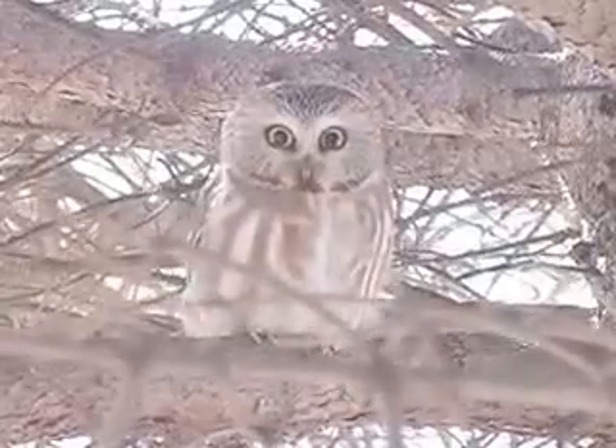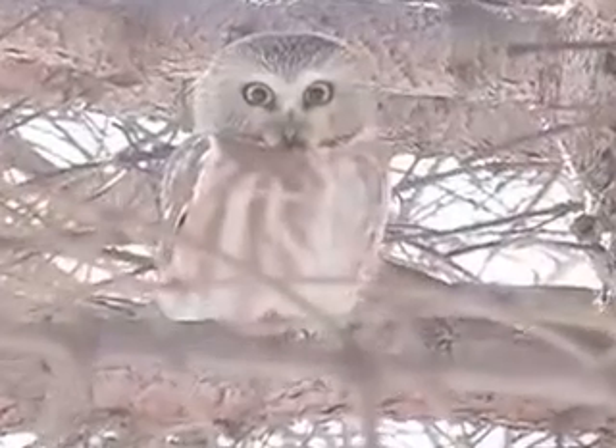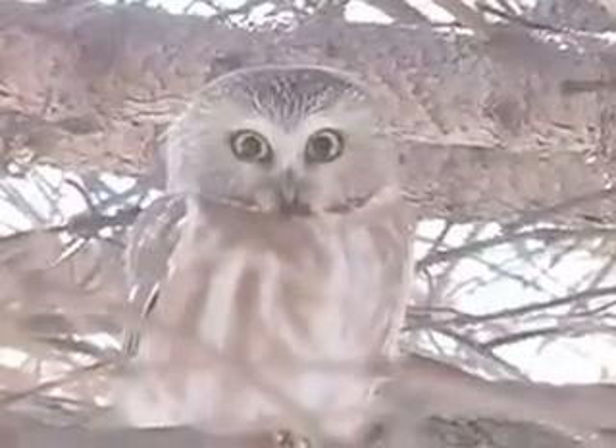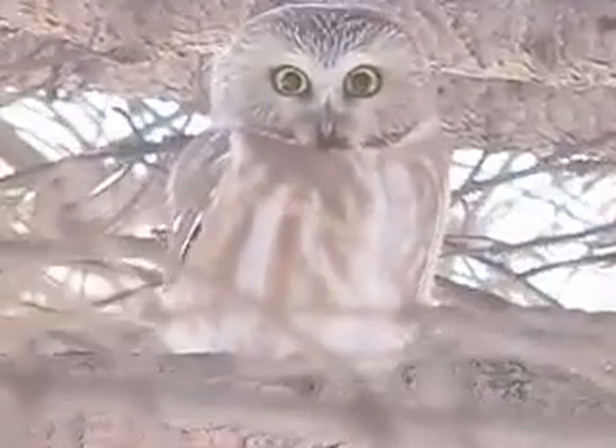Saw-whet owls like this one normally seek out the cover of evergreen trees where they spend the day. However, this owl was in this particular tree for a different reason. There was also a mouse in the tree,